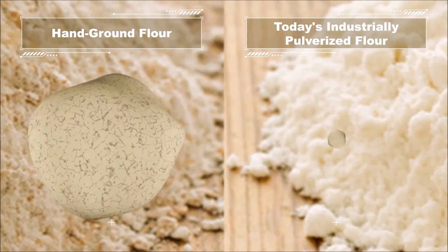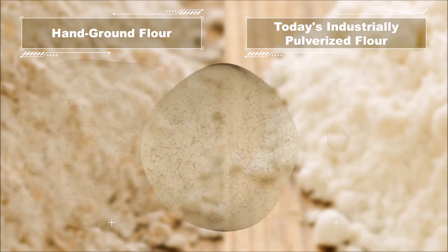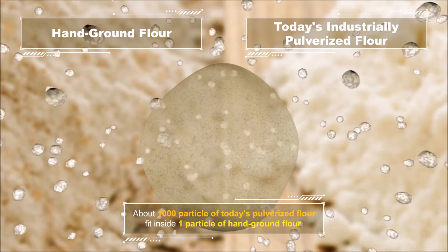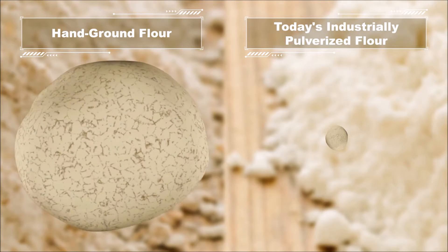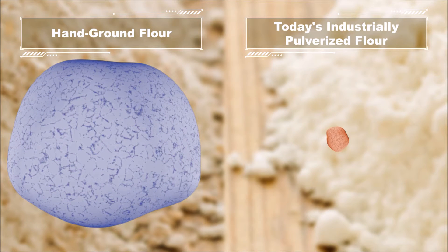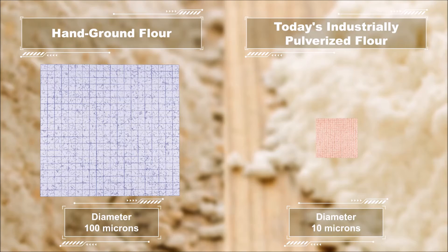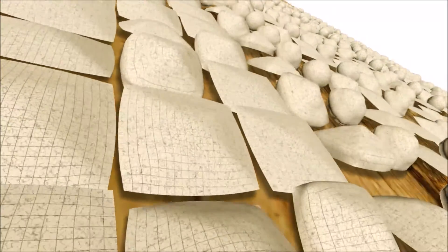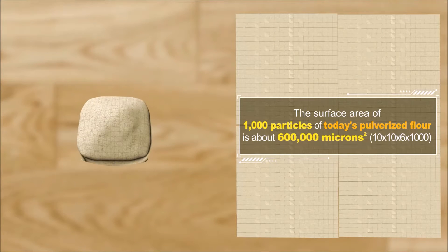The diameter of a hand-ground particle is about 100 microns, while the diameter of a particle of today's pulverized flour is about 10 microns. In terms of volume, pulverized particles are 1,000 times smaller than hand-ground particles. Looking at surface area, if you combine the surface area of 1,000 pulverized particles — which equals the same volume as one stone-ground particle — the cumulative surface area of the pulverized flour is actually 10 times larger than the same amount of stone-ground flour.